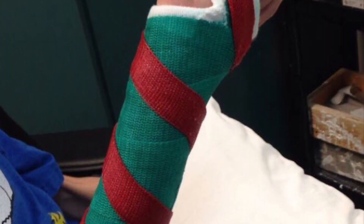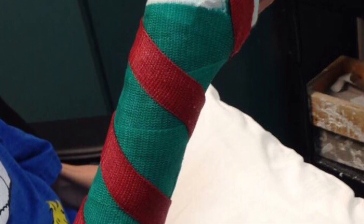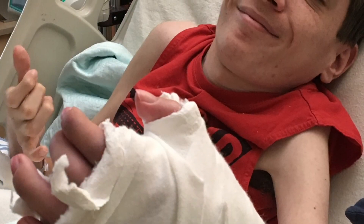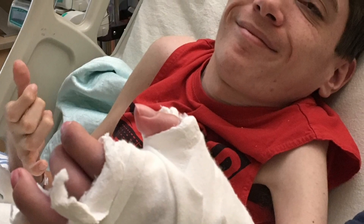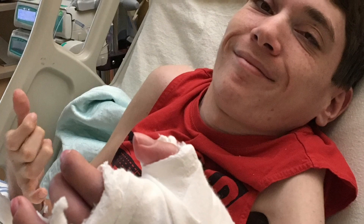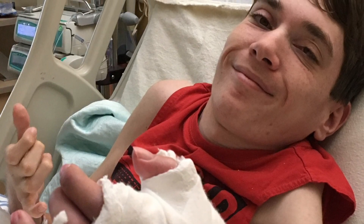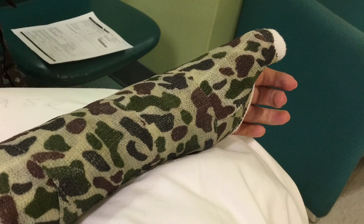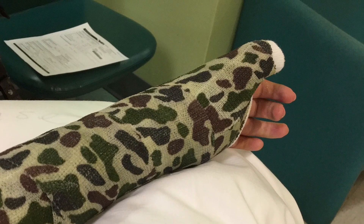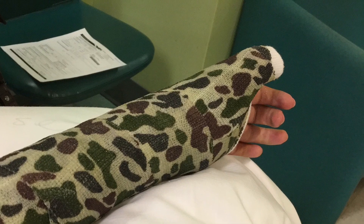Speaking of cool colors, if you get a cast, make sure you ask for a custom design, because they do a really cool job. I had to have the surgery again, this time on a different limb, as you can see in the picture. This is the coolest design out of all of them — love the camo.